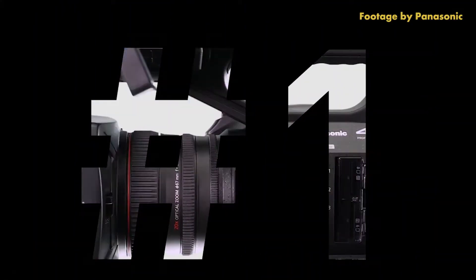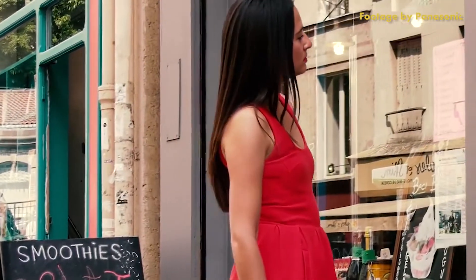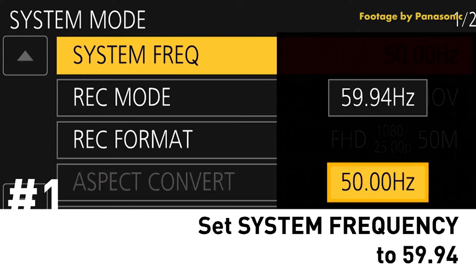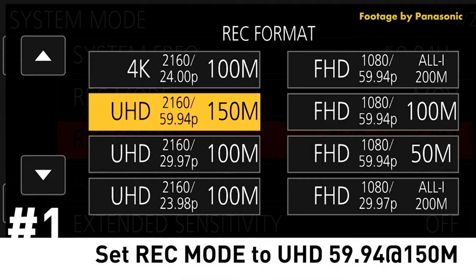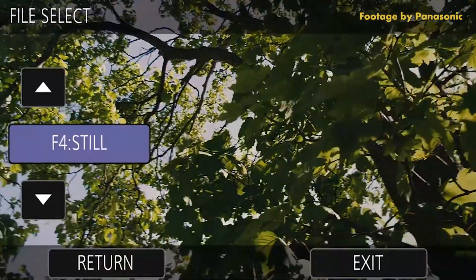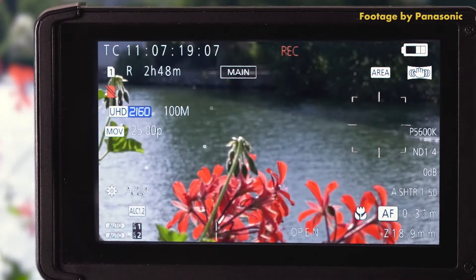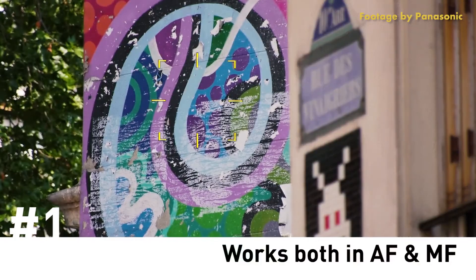Panasonic have also just released some very helpful tutorial videos for their UX series 4K camcorders, including the UX90 and UX180. The tutorials cover 4K slow motion, time lapse, and slooper slow motion, as well as setting the camera up for a more cinematic image capture. Other topics include setting up custom stabilisation, pre-record function, and custom AF tracking as well as focus assist. You can find links to the tutorials in the description below.